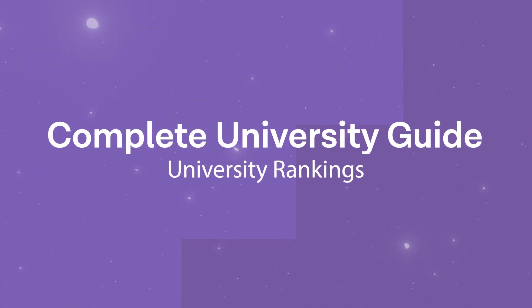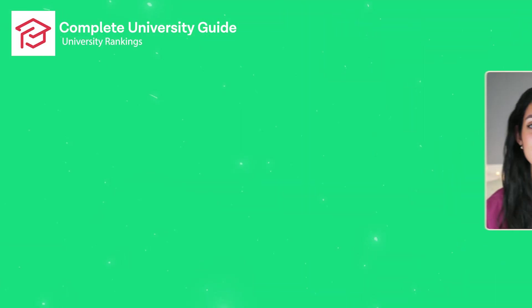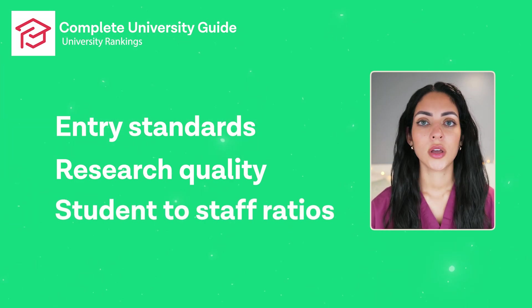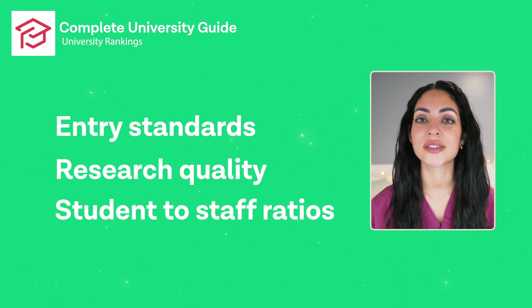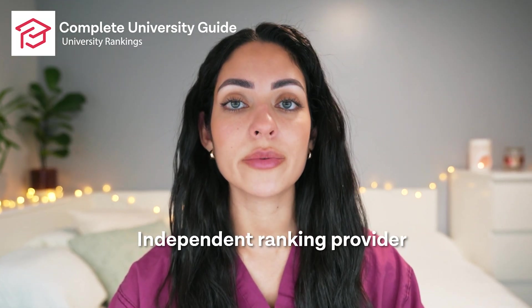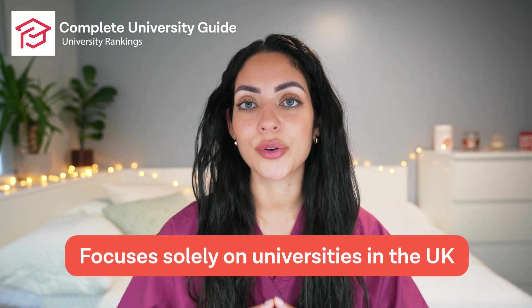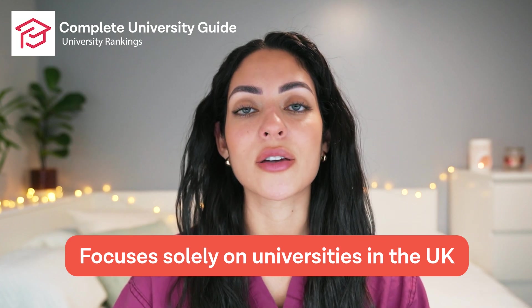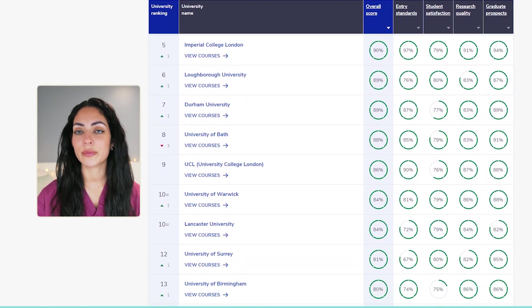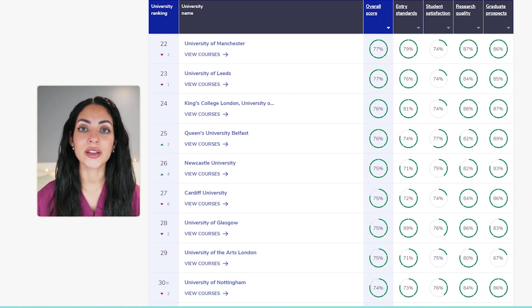The next ranking system is the Complete University Guide, which is very popular in the UK and has been active since 2007. This ranking evaluates universities based on different criteria including entry standards, research quality, student to staff ratios, and more. It takes into account a number of different sources like the National Student Survey and the Higher Education Statistics Agency to calculate overall rankings. It is also an independent ranking provider, so it may be able to provide unbiased rankings. A possible downside is that it focuses solely on universities in the UK, places much less emphasis on student satisfaction, and puts a lot of weight on research quality.